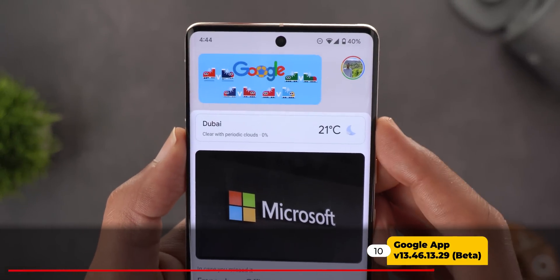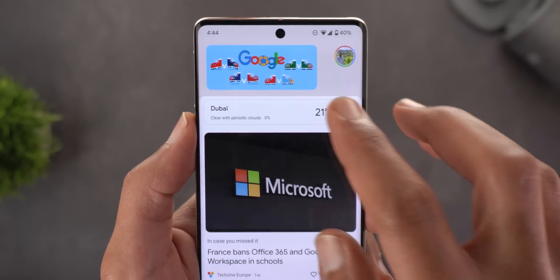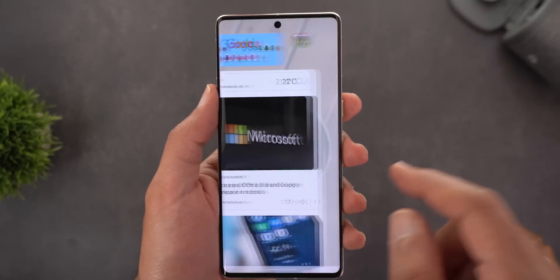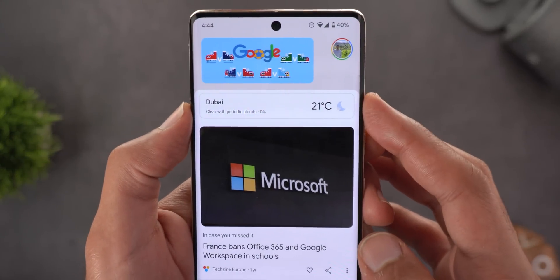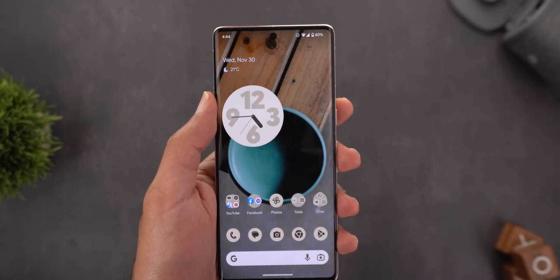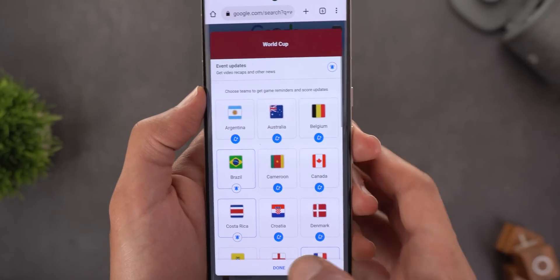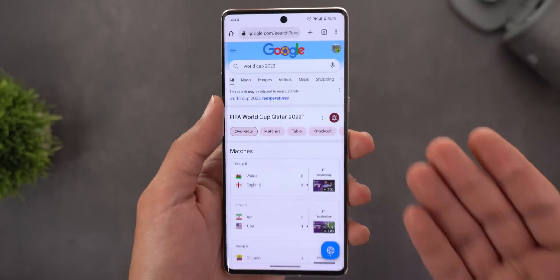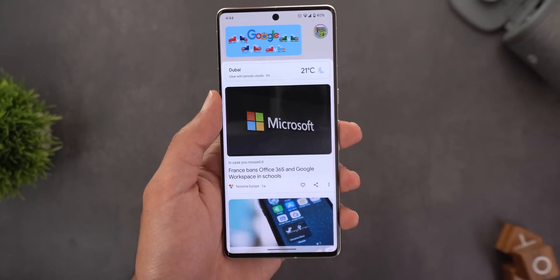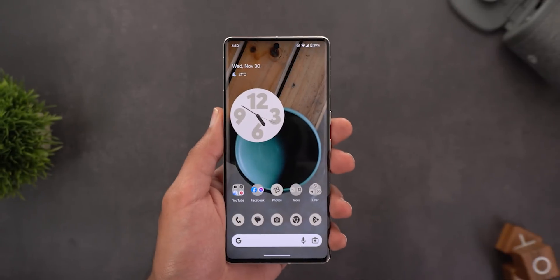Next, the Google App. In the Discover feed there's a new weather banner showing more information compared to the previous design. Tapping it shows even more detail from Google Search. You can also use the Discover feed to get updates about favorite sports teams and stocks, though the feature doesn't fully work yet — attempts to activate notifications for World Cup teams and stocks haven't appeared in the Discover feed. Let me know in the comments if you managed to activate this feature.